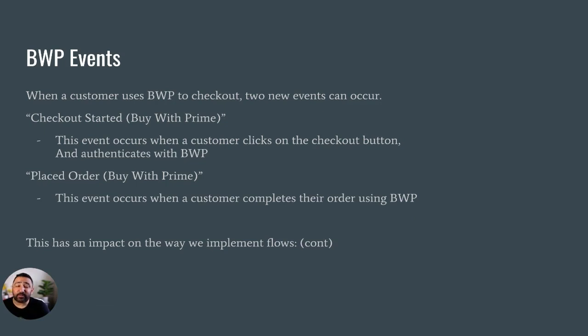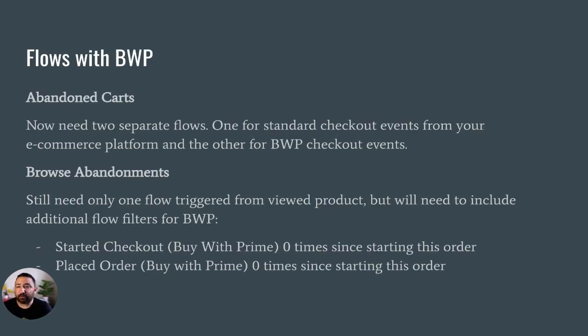When a customer uses Buy With Prime to check out, you get a couple of new events. The big ones are 'Checkout Started Buy With Prime' and 'Placed Order Buy With Prime.' The checkout started event occurs when a customer clicks the checkout button and authenticates — basically signs in — and then placed order occurs when a customer completes their order. This has an impact on the way we implement flows if we're using these metrics inside our flows.